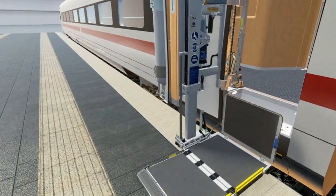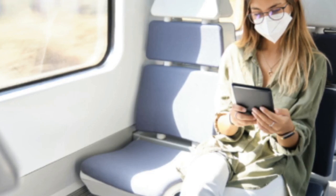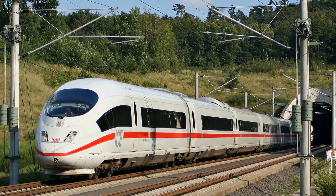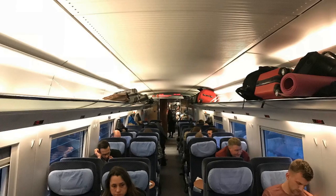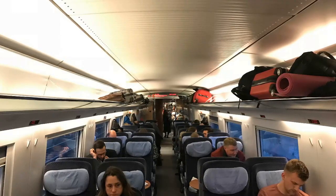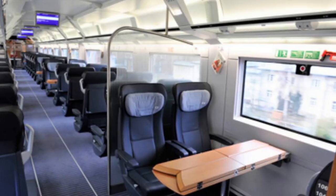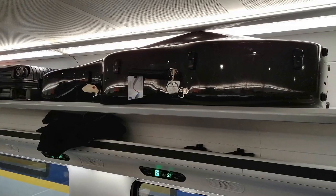ICE 3 NEO Train Interiors: The train features a power lift for easy wheelchair access. The new ICE 3 NEO trains are fitted with frequency-permeable glass window panes for improved mobile phone reception. Earlier ICE trains had a heat-insulating metal coating on the glass that blocked phone signals, but the NEO features a fine grid lasered into the metal layer, allowing signals to pass through more easily. The train also has non-contact soap and disinfectant dispensers, lighting that changes color tone by time of day, power sockets and tablet holders at every seat in both classes, coat hooks, and redesigned luggage racks with more space.